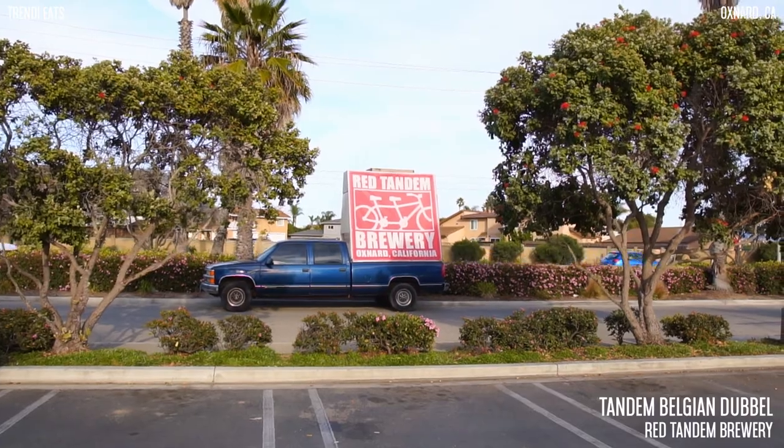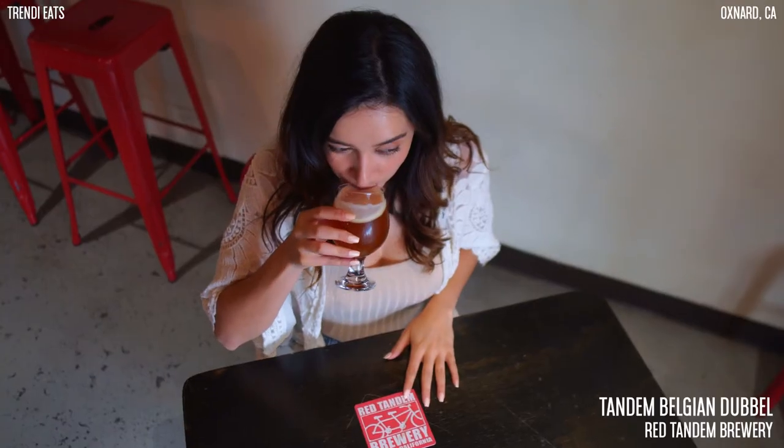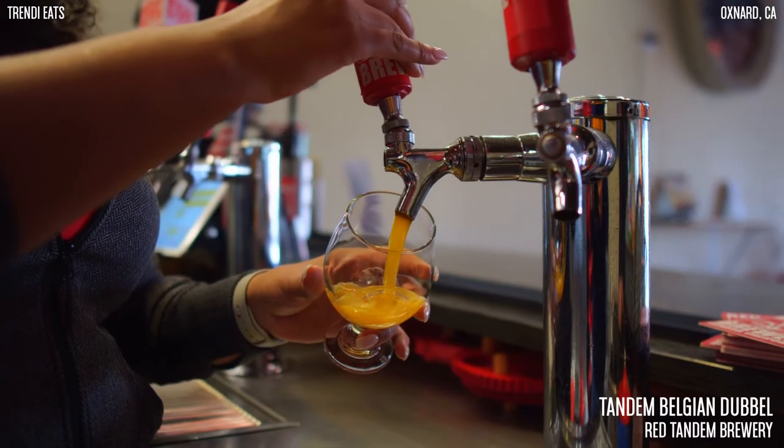Hey, what's up guys! We are here at Red Tandem Brewery, and today we're going to be trying their Tandem Belgian Duvel, or Double — some people call it Duvel, some people call it Double, same thing.